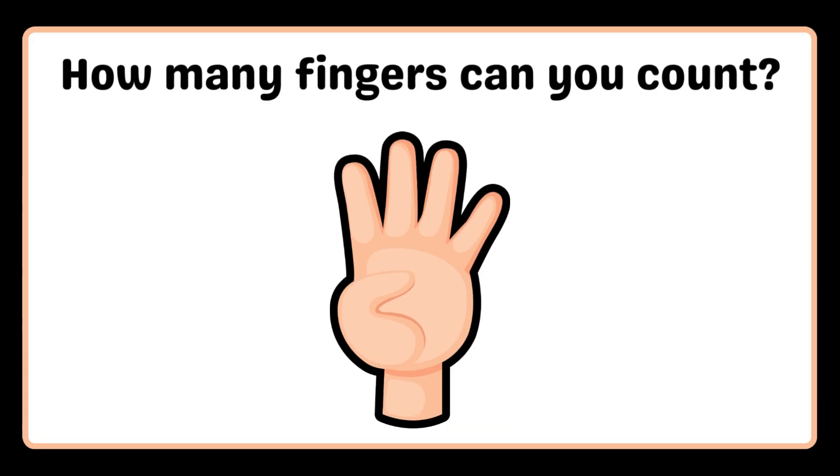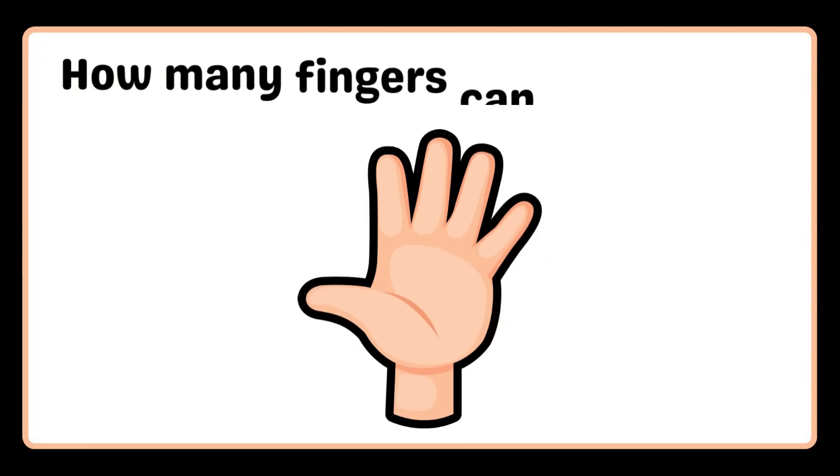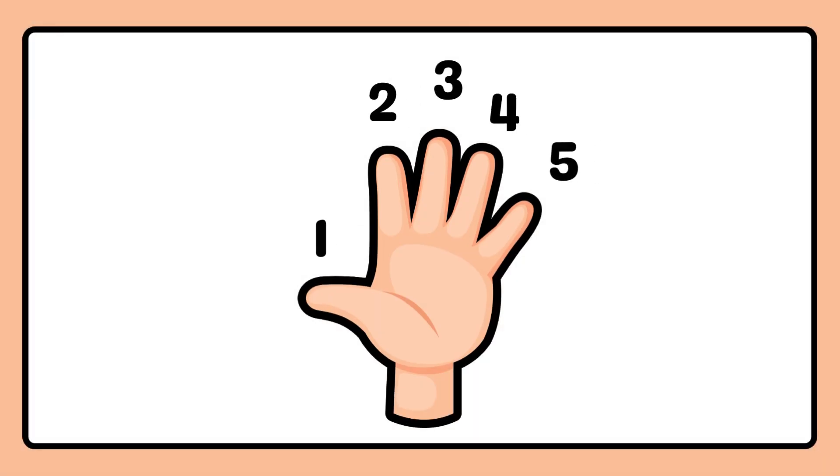How many fingers can you count? One, two, three, four. How many fingers can you count? One, two, three, four, five.